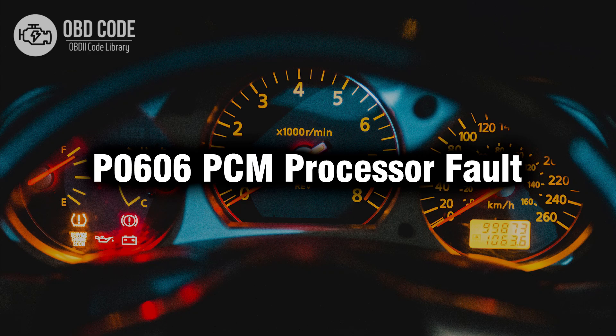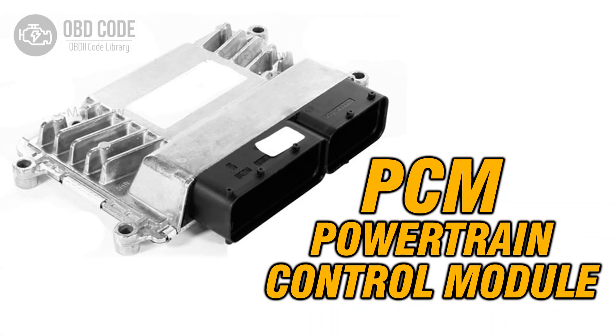Welcome. In this video we will talk about code P0606, its symptoms, causes and possible solutions. The P0606 trouble code indicates a processor fault within the powertrain control module, PCM.